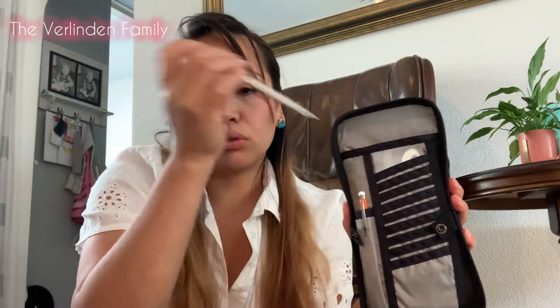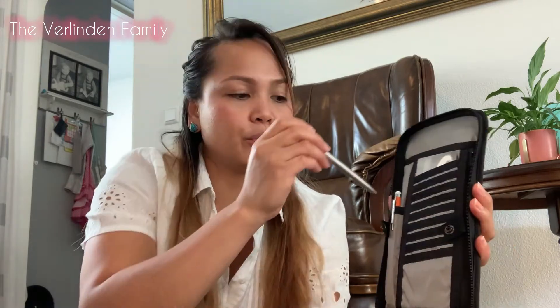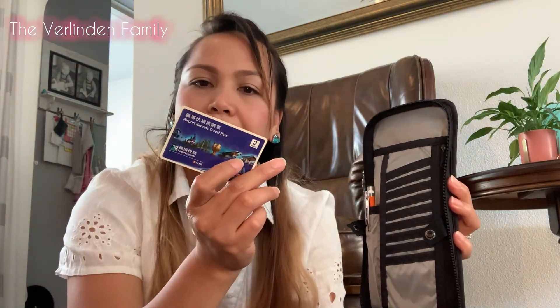On the other side, there's a pen holder — very important since you have to fill in your immigration paper on the plane. You can also put your transit cards here, like MRT or LRT cards. This one I'm showing is my old Hong Kong ticket. There's also an additional small pocket on this side.